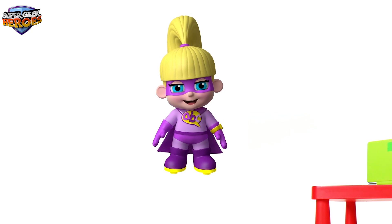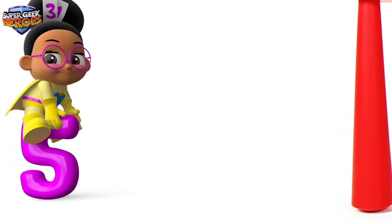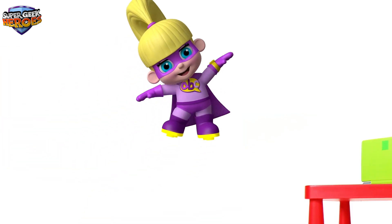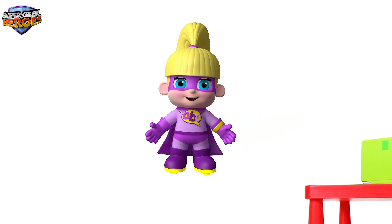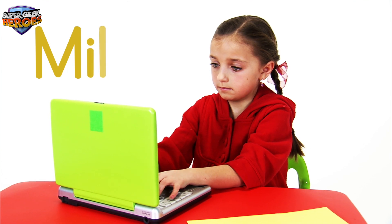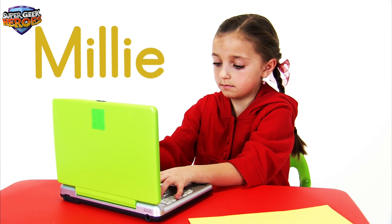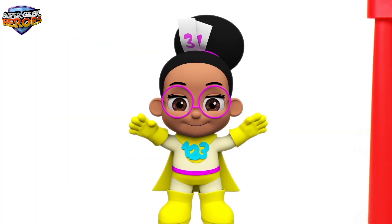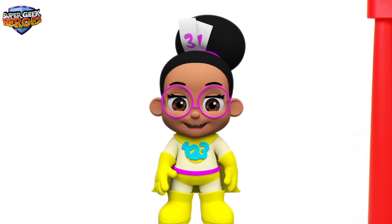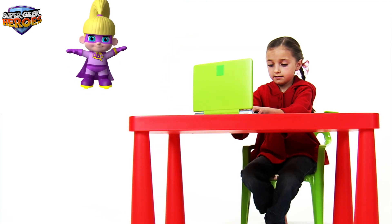Now it's time to meet another Super Geek Hero — let's see who it is! Hi everyone, my name is Millie Maths and it's my turn! Remember, Millie's name begins with a capital letter. Let's spell her name together: M-I-L-L-I-E. Millie. Millie Maths. This is fun! Are you having fun? Great! Let's keep going! Thank you Millie.